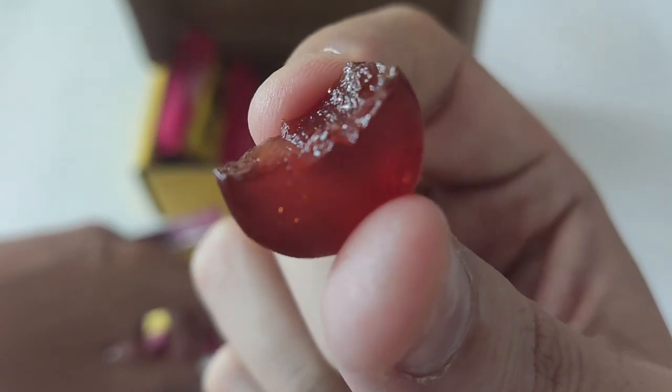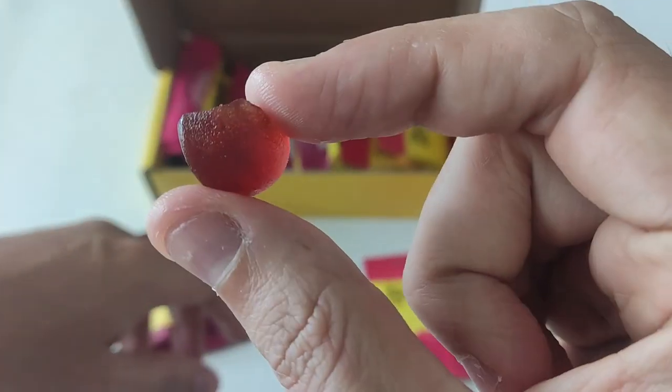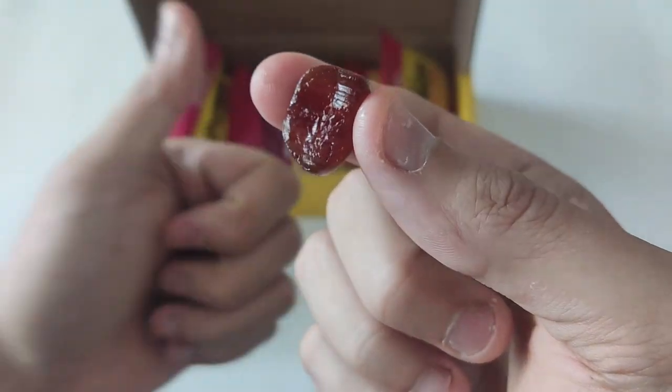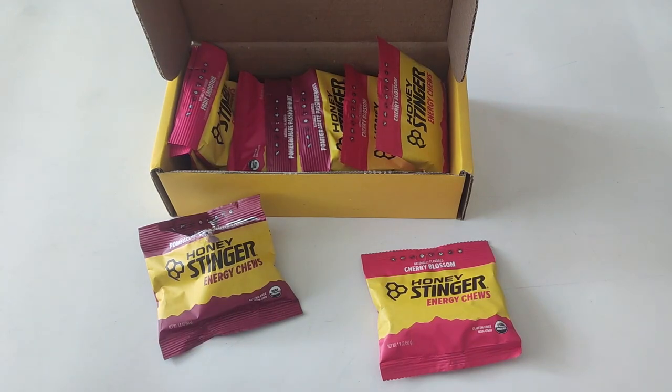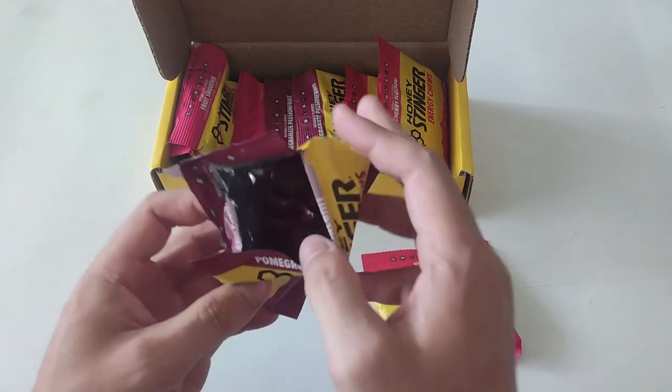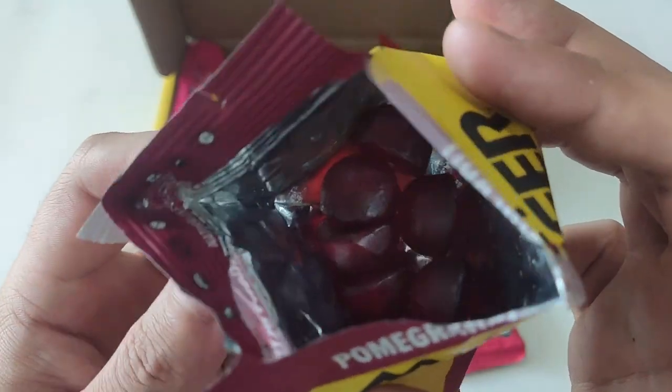All in all, if you're looking for a convenient and delicious way to boost your energy levels, the Honey Stinger Organic Energy Chew Variety Pack is definitely worth a try. It's become a staple in my active lifestyle, and I think you'll love it as well. So go ahead and give it a shot, and let me know what you think.